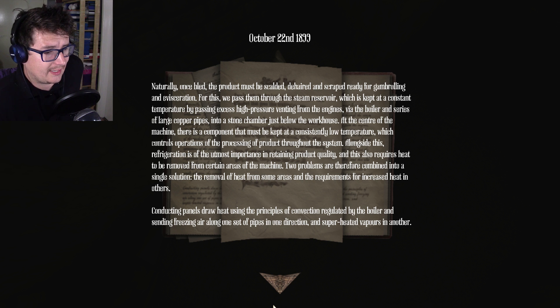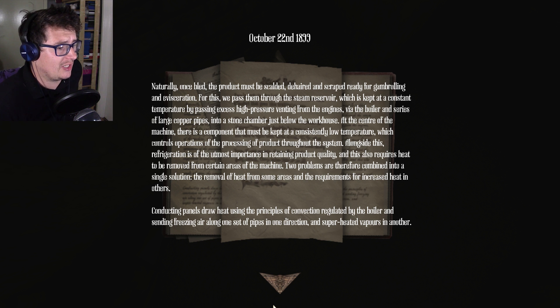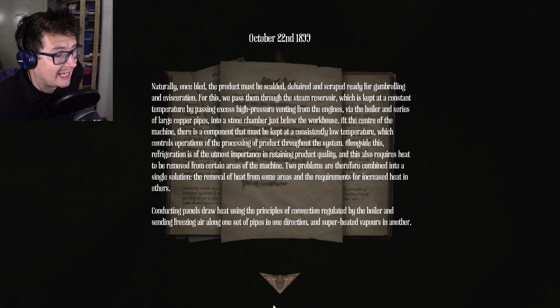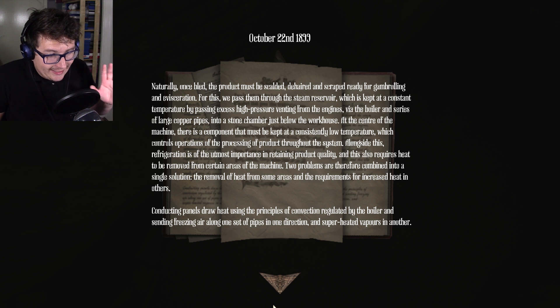Once bled, the product must be scaled, de-haired, and scraped, ready for gamboiling and evisceration. For this, we pass them through the steam reservoir, which is kept at a constant temperature by passing excess high pressure venting from the engines via the boiler, through a series of large copper pipes into a stone chamber just below the workhouse. At the centre of the machine there is a component that must be kept at a consistently low temperature, which controls operations of the processing of products throughout the system. Refrigeration is of the utmost importance in retaining product quality.